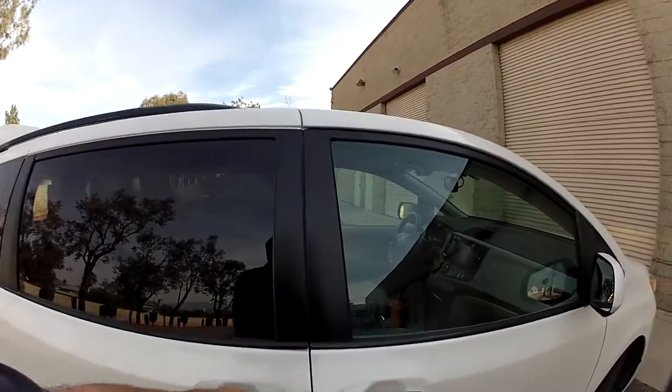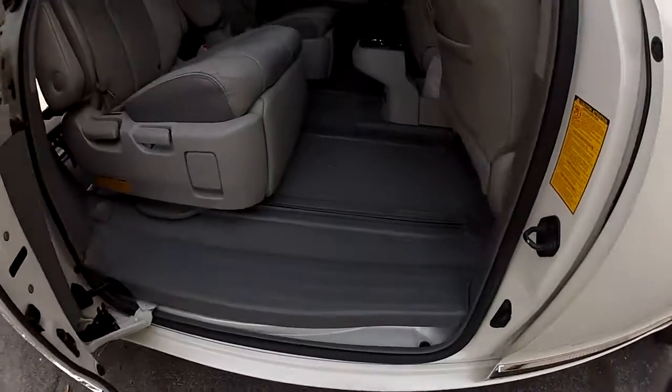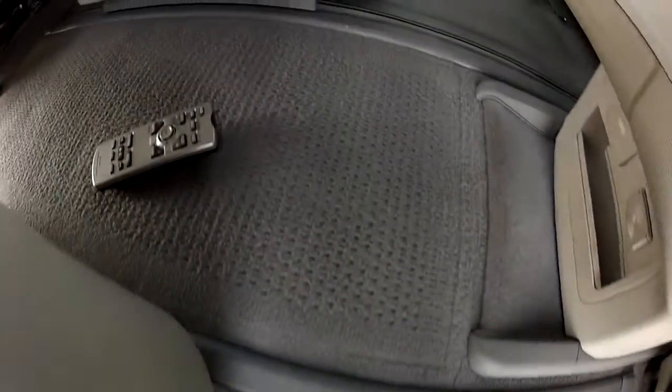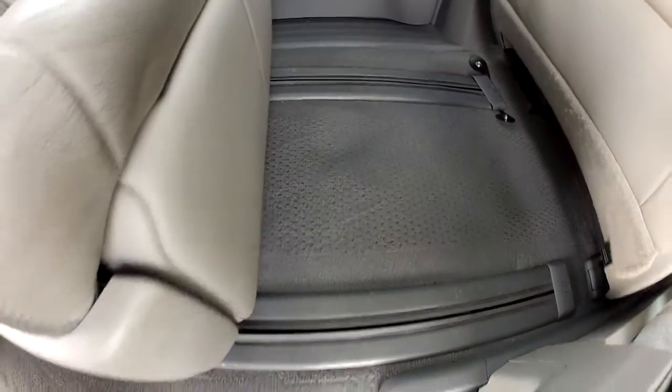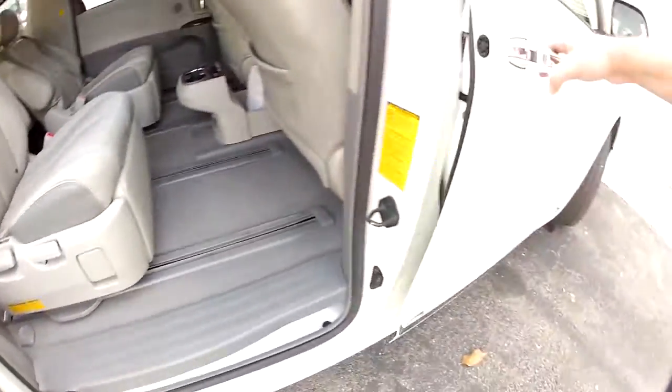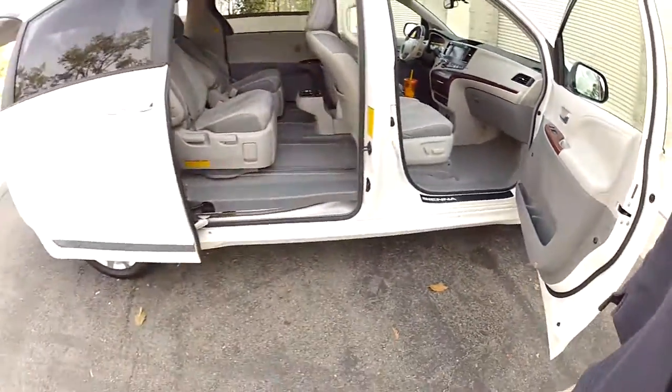Inside is in super immaculate condition. Let's take a close-up look at the carpet — it's really clean. We've had the factory floor mats in it. It's very, very clean. Comes with the books and manuals, two keys. Everything is working.